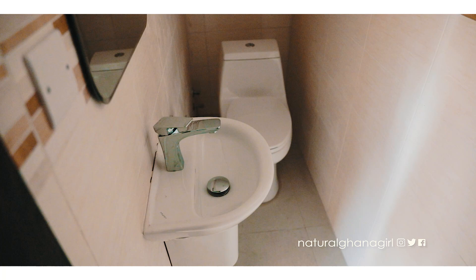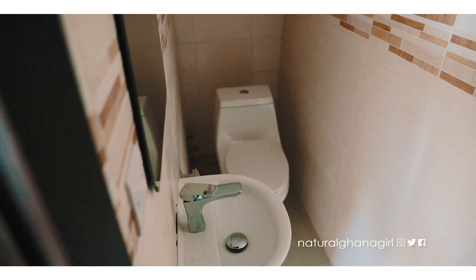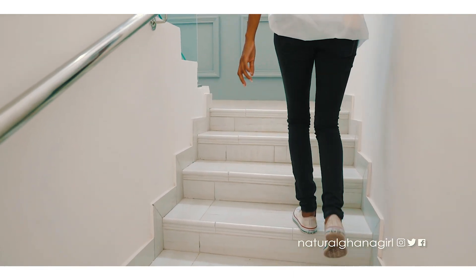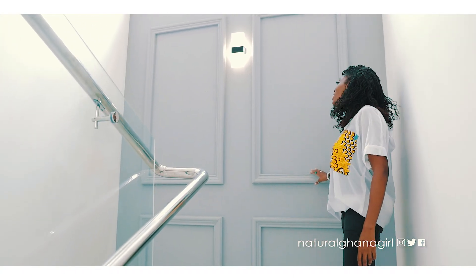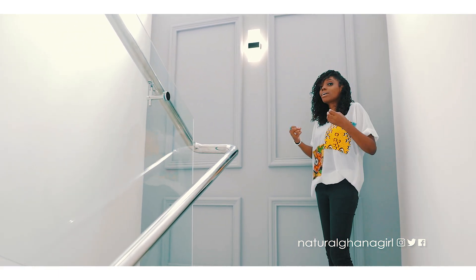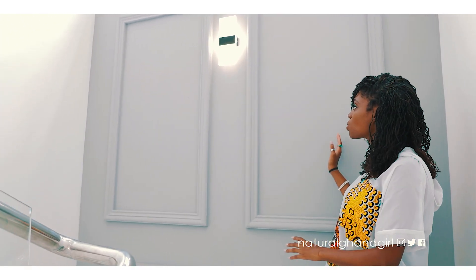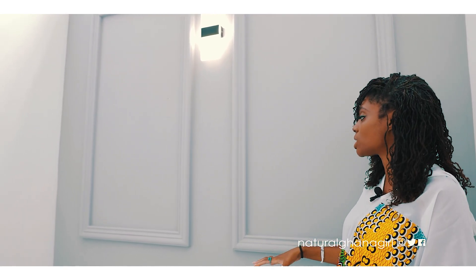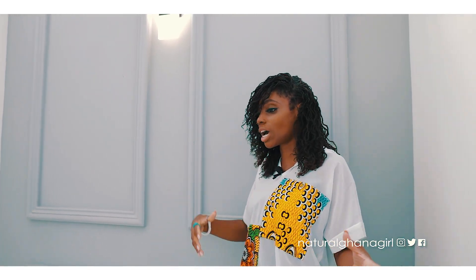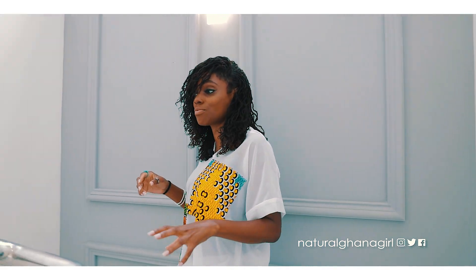Just opposite this bedroom we have a guest WC, so guests have very easy access to that. Now let's head upstairs. I really like this paneling on the staircase wall — rather than just a flat plain wall the developers thought about how to bring more character to the space. I love the colors and there's a nice light here too, so it's not boring as you go up the stairs — it draws you into the space.